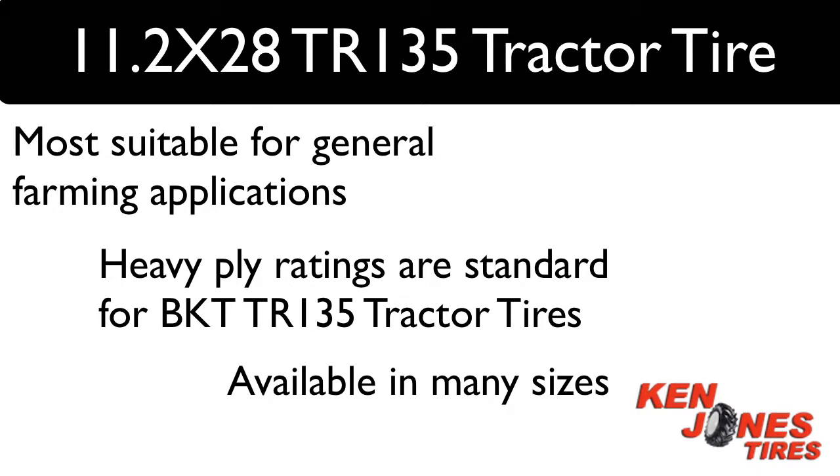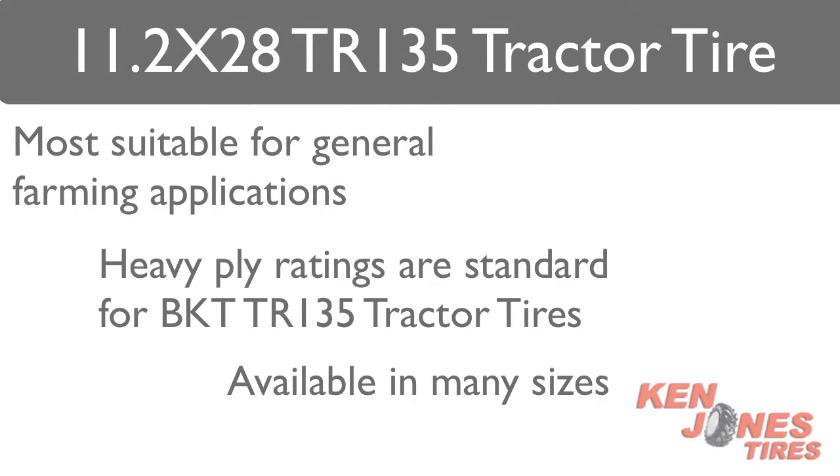BKT is one of the fastest growing farm tire import brands in the US. They provide a quality product line and Ken Jones has carried both the farm and industrial lines for many years with no problems. You can't go wrong when buying BKT Tires.